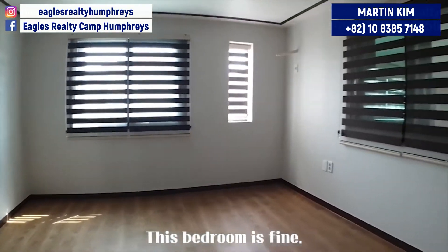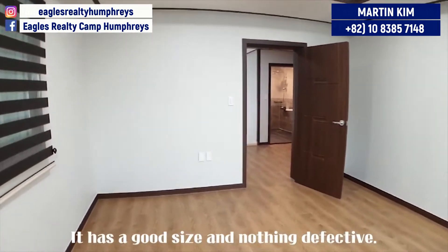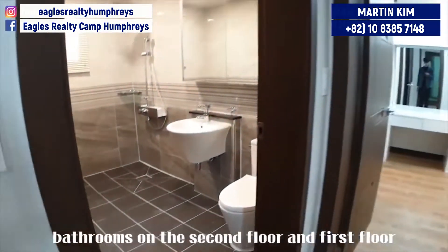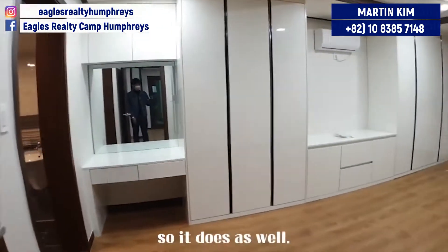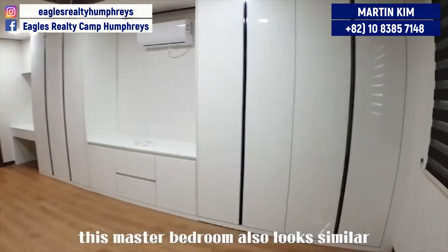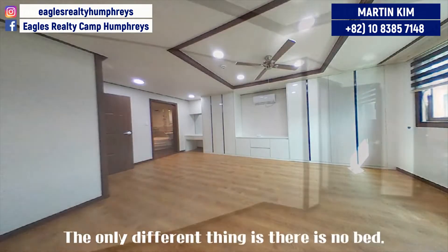This bedroom is fine — it has a good size and nothing defective. As you know, bathrooms on the second floor and first floor mostly look the same, and so does this one. Likewise, this next bedroom also looks similar to the previous one. The only different thing is there's no bed.